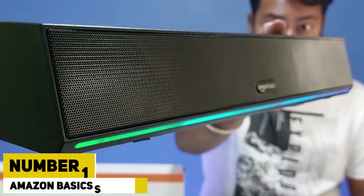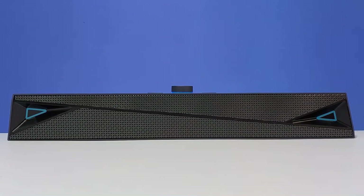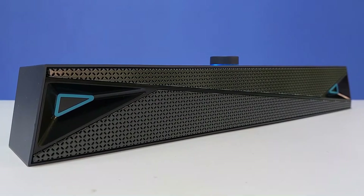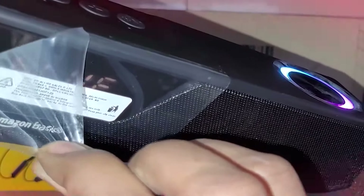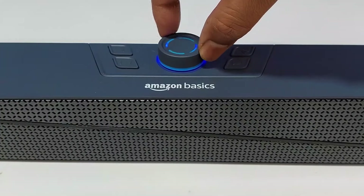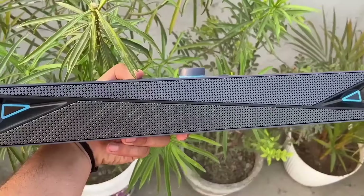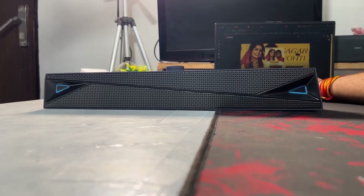Number 1: Amazon Basics Sound Bar. The Amazon Basics Sound Bar is an affordable and efficient audio solution designed to enhance the sound quality of your home entertainment system. This sound bar delivers clear, robust audio that significantly improves the listening experience compared to standard TV speakers. With its sleek, minimalist design, it seamlessly integrates into various home decor styles, providing a modern touch without being obtrusive.